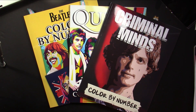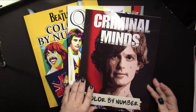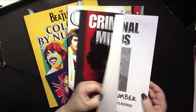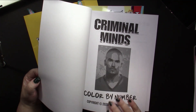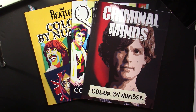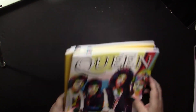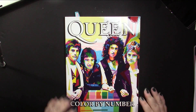They're all by the same company, which I don't think gives their name in the books — and no, they don't put their company name in the books. So it's just some person on a computer who came up with these, but they're fun, so give them a chance. We'll do Criminal Minds last because it's different from the other two.